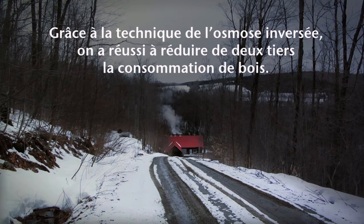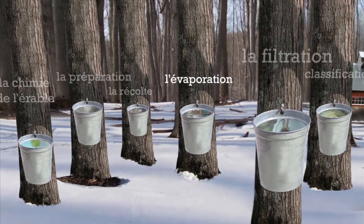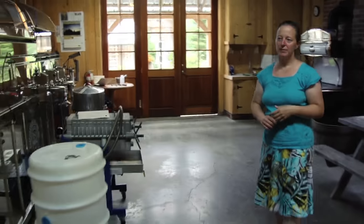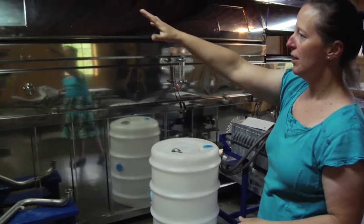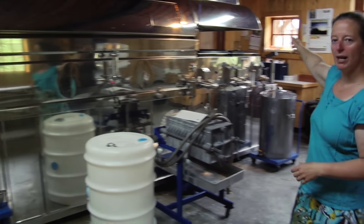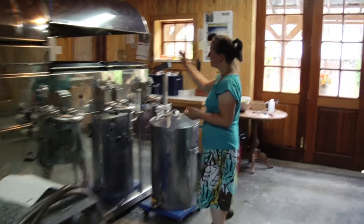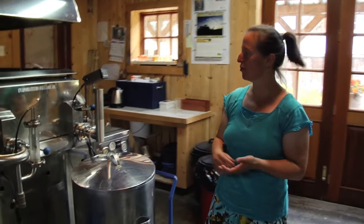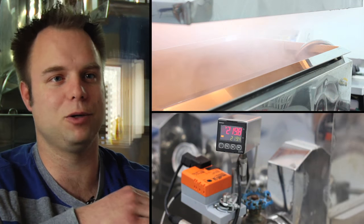C'est à partir de là qu'on fait le sirop d'érable. Le concentré va descendre par gravité jusque dans l'évaporateur, qui est comme une grosse, grosse casserole sur le feu. Ça fonctionne avec deux brûleurs à l'huile qui chauffent par le dessous. Le concentré arrive vers l'arrière et progresse jusqu'à l'avant tout en bouillant, tout en évaporant, donc tout en concentrant, jusqu'à ce qu'on obtienne 66 % de sucre et donc l'obtention du sirop. C'est un système de serpentin qui fait en sorte que le sirop d'érable se concentre progressivement par évaporation.